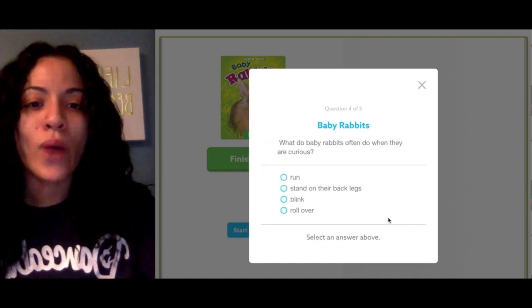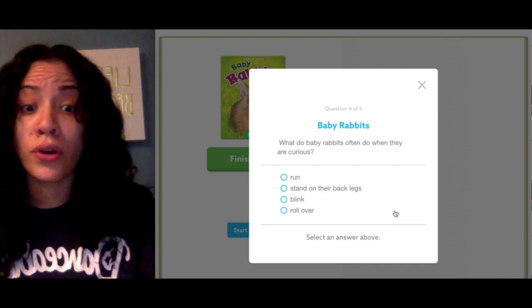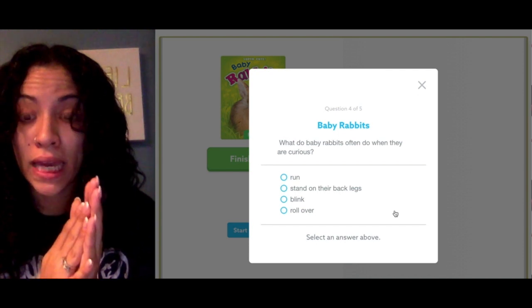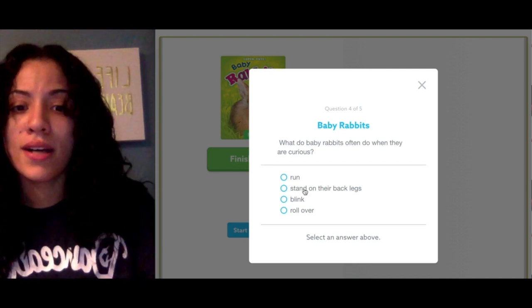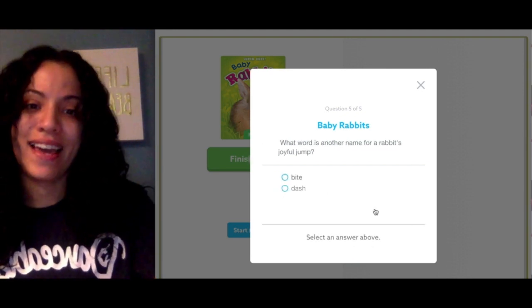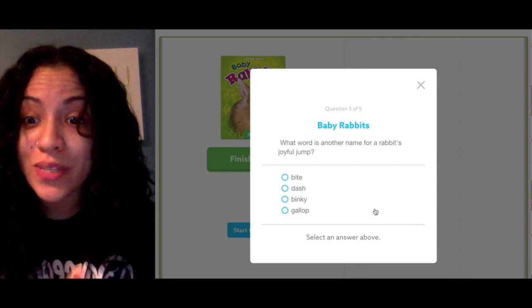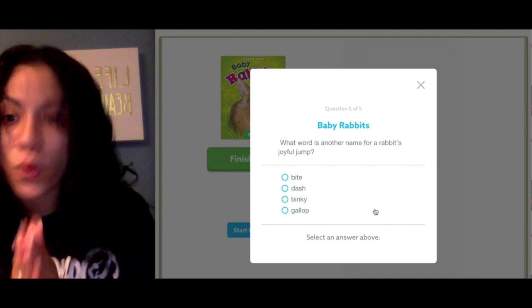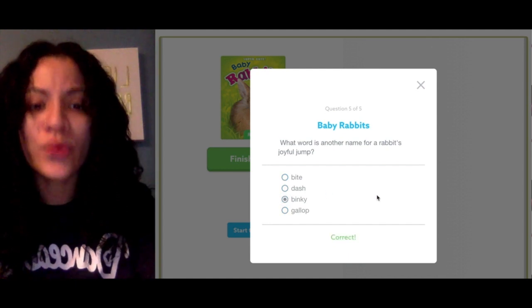Number four: what do baby rabbits often do when they are curious — do they run, stand on their back legs, blink, or roll over? Stand on their back legs — correct! And the last one: what word is another name for a rabbit's joyful jump? Gallop, binky, dash, or bite? If you said binky, you are correct!